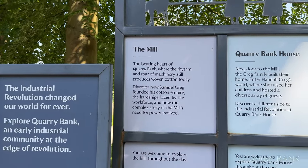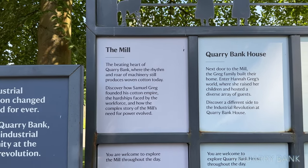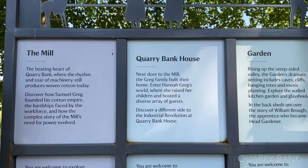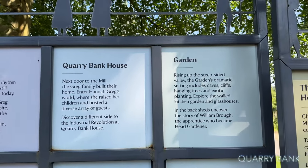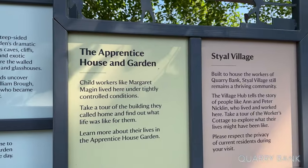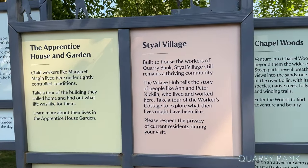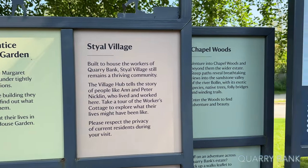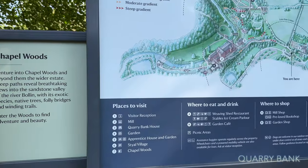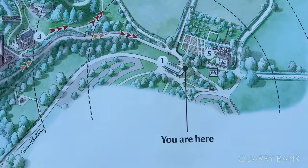The mill is the beating heart of Quarry Bank, where the rhythm of machinery still produces woven cotton today. Next door is Quarry Bank house, where the Gregg family built their home. We've got the garden rising up the steep-sided valley, Styal village built to house the workers, which still remains a thriving community, and chapel woods. There's plenty to see and do.